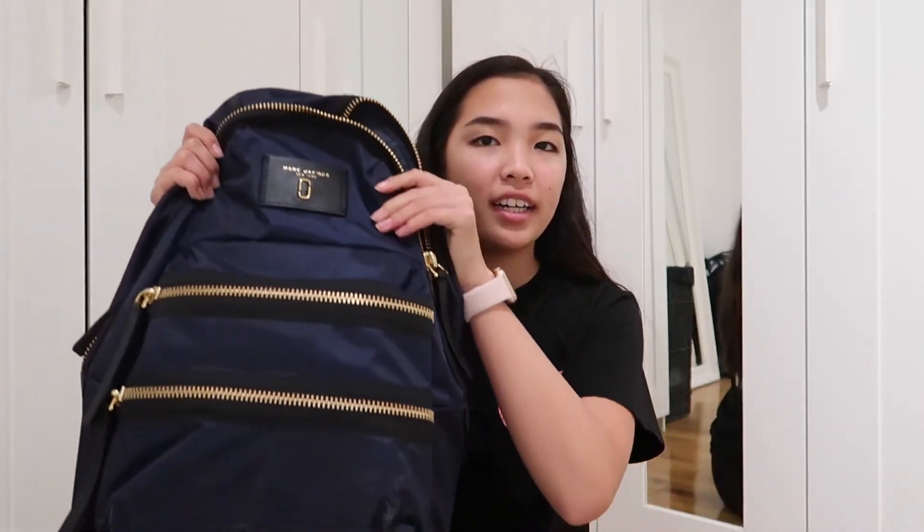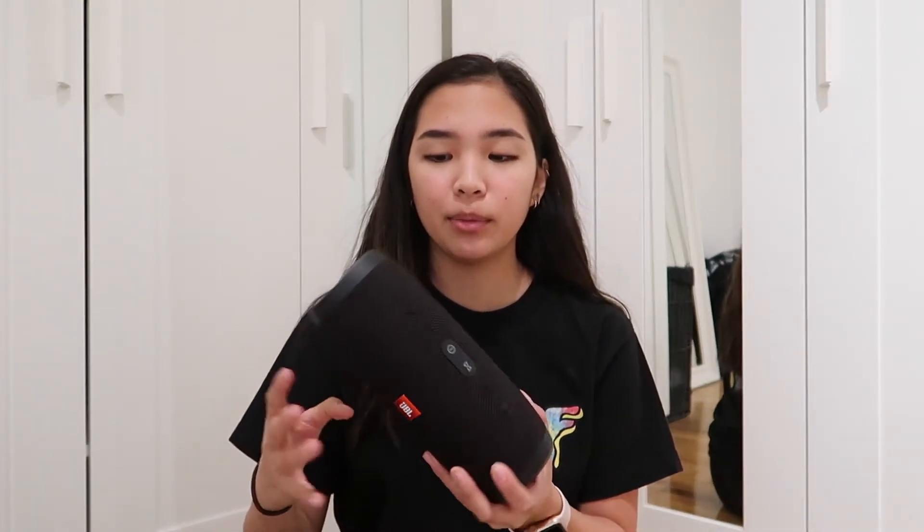The guy also sold me on this shoe cleaner — it works so well. It's the Shoe Palace suede cleaner and it works really well. Definitely recommend getting a good cleaner for your shoes, especially if you're obsessed with shoes like I am. I also got a new backpack — I just use it for school. It's really convenient; I like these two pockets in the front.